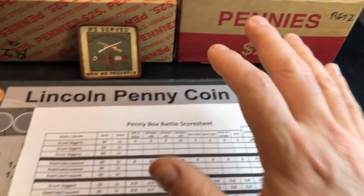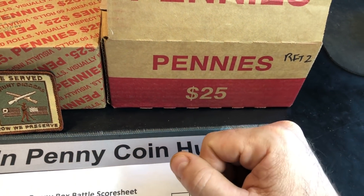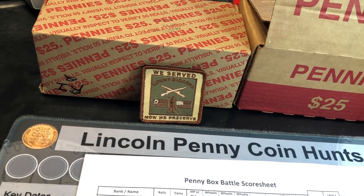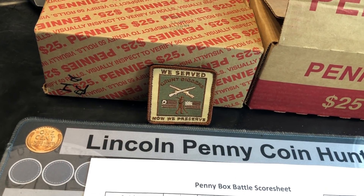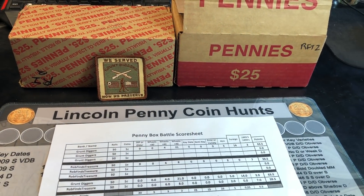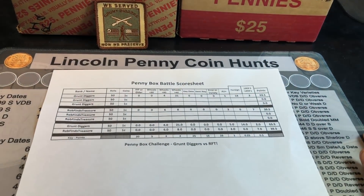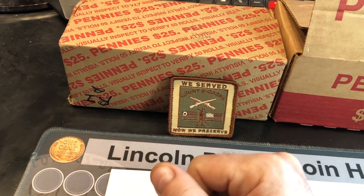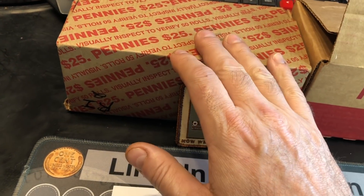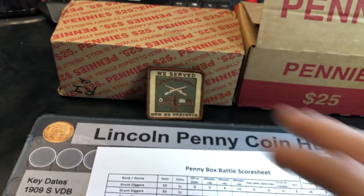We had a pretty good box of our own. I got 14 wheat cents, which is good for me, but he got 25. He also got 5 nicer copper cents, which gave him some extra points. I'm not expecting to win this battle, but you never know if I can score a variety and get right back in it. A lot of the varieties are minted in Philadelphia, and this box from Rhode Island predominantly has Philadelphia coins in it, so he could get one as well.